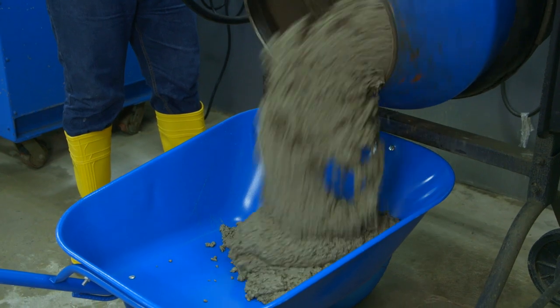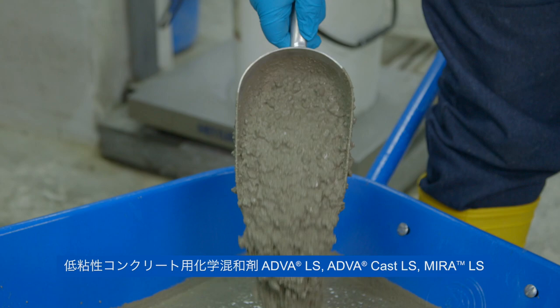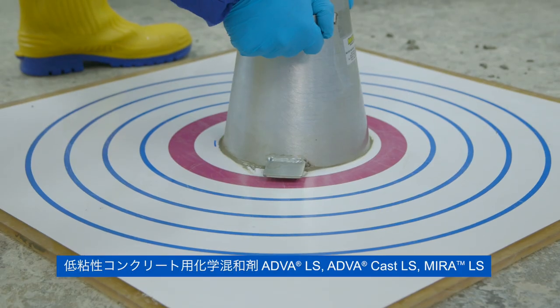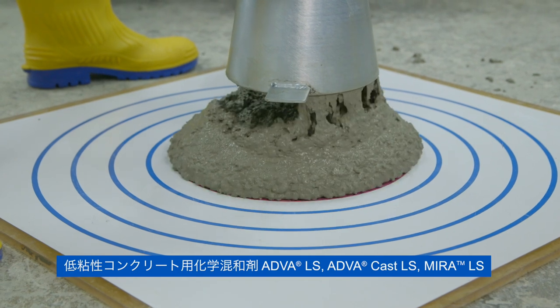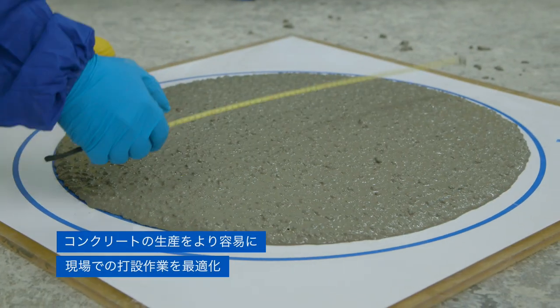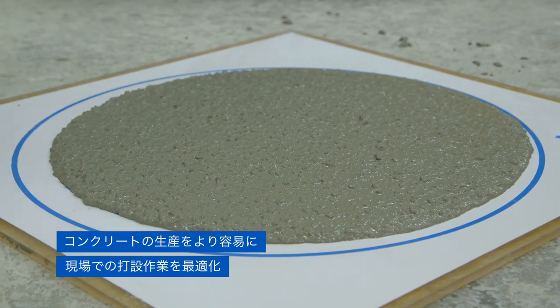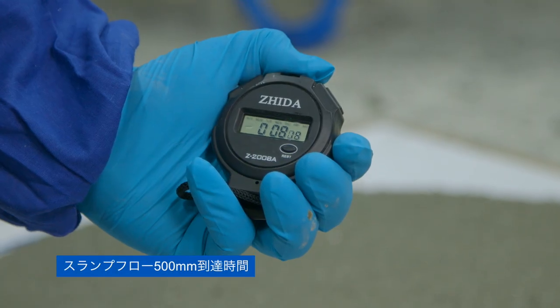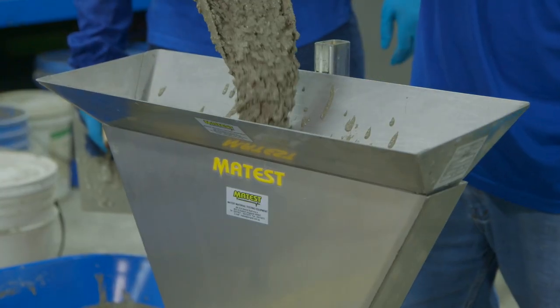A very different result is possible. With GCP's advanced ADVA-LS and MIRA-LS admixture range, you can achieve a smooth-flowing, high-strength mix with low water cement ratio. A less sticky mix is easier to produce and handle and works well at the job site. It delivers operational efficiency at the plant and is a real productivity booster at the job site.